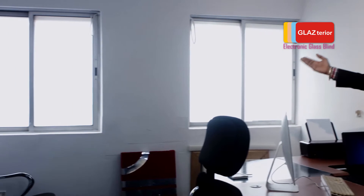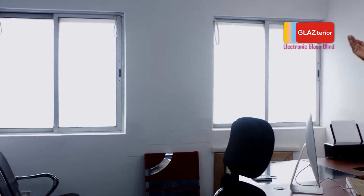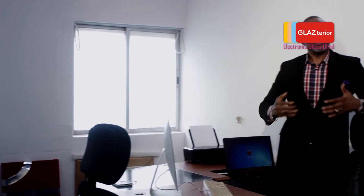Here in my office, I have two glass windows that have just been turned into an electronic glass blinding with all the privacy control and interior design additions. On my left side, I have two leaf windows with a four-block section electronic glass blind.